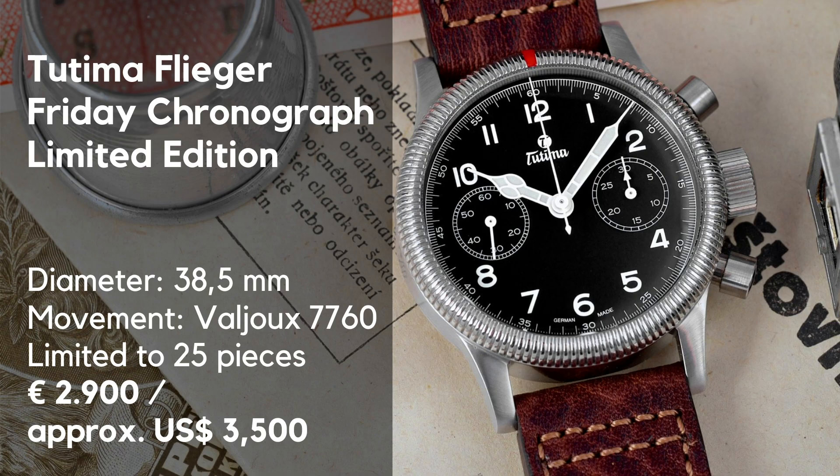The company is still in existence and is one of those companies who really play with social media. They found out that bloggers, vloggers and other influencers have established the hashtag Flieger Friday to wear that genre on a certain day, like Seiko Saturday for example. And now they've announced this watch to be a part of that hashtag.